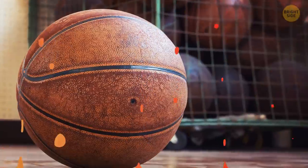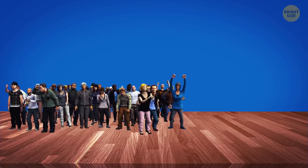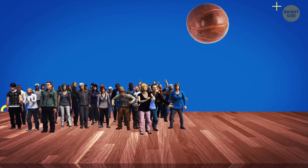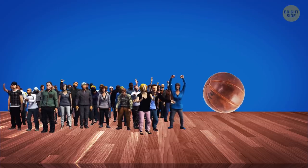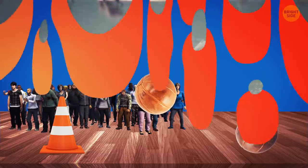The first basketballs were brown because they were made of brownish leather. But such balls were difficult to see for both players and fans. To make the basketball more visible, they decided to make it orange.